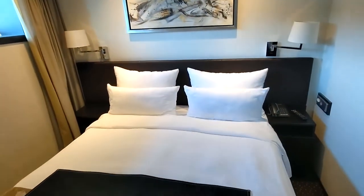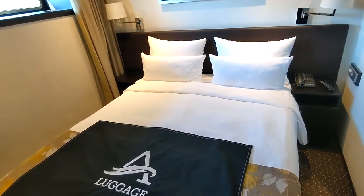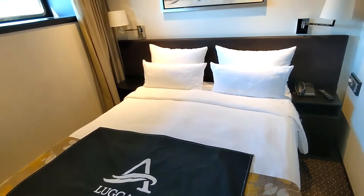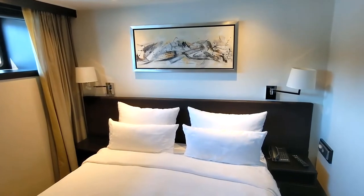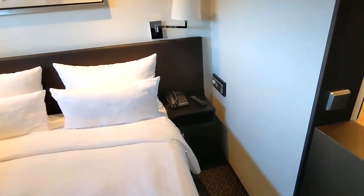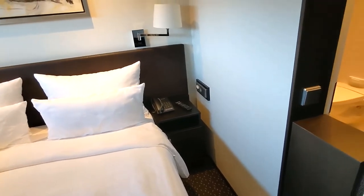You've got a queen bed, which is two twin beds pushed together. You can have the beds separated if you prefer for the two people traveling in the room. On either side of the bed you have reading lights, your phone, night stand tables, and a remote control for the TV.